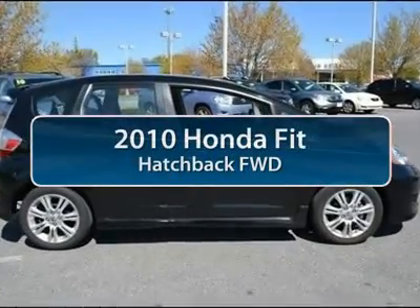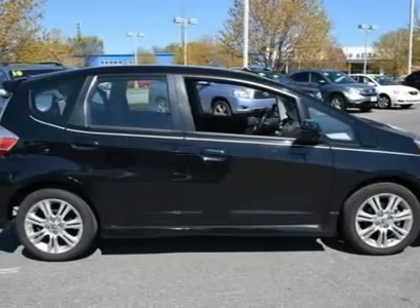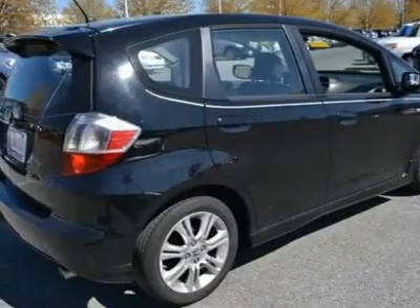The 2010 Honda Fit. The Fit was engineered to be useful, efficient, and reliable, but its most important attribute is its innate charm and coolness.